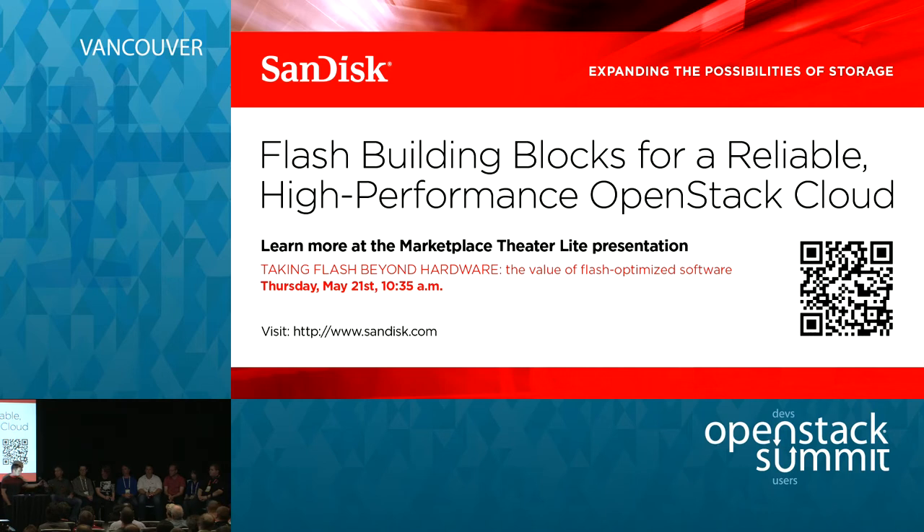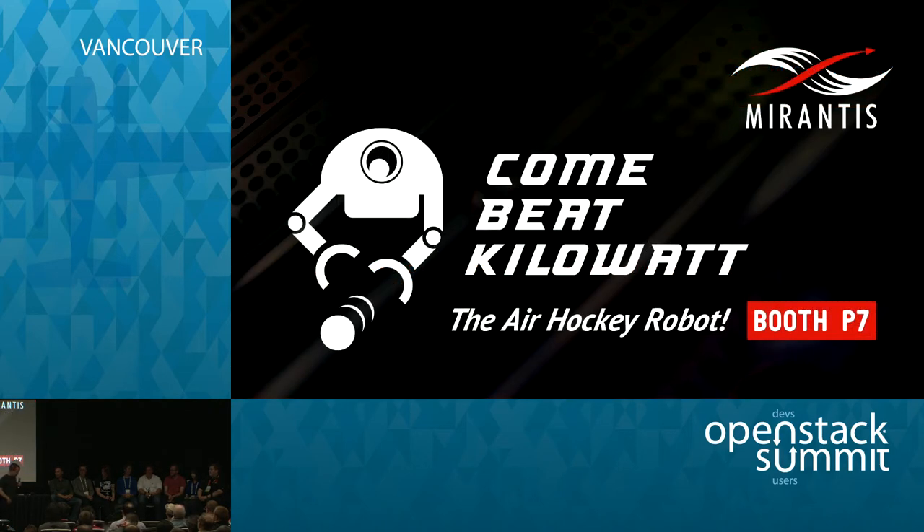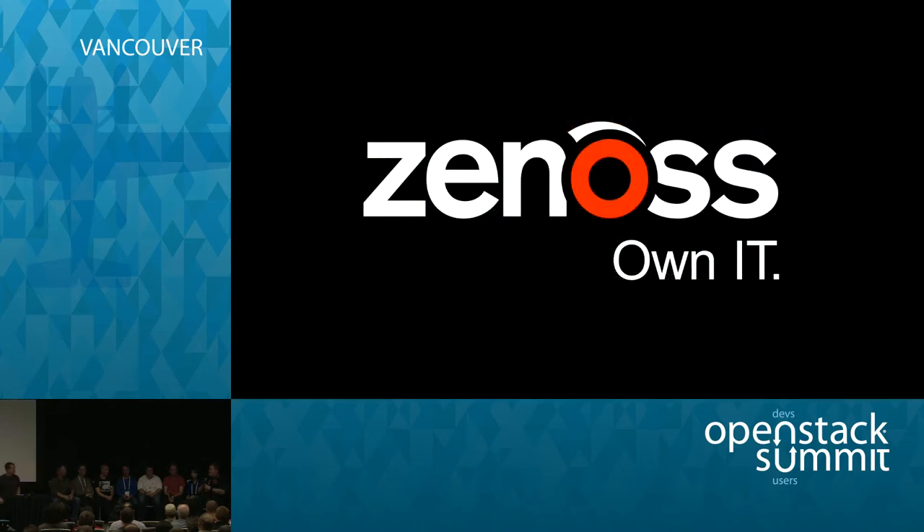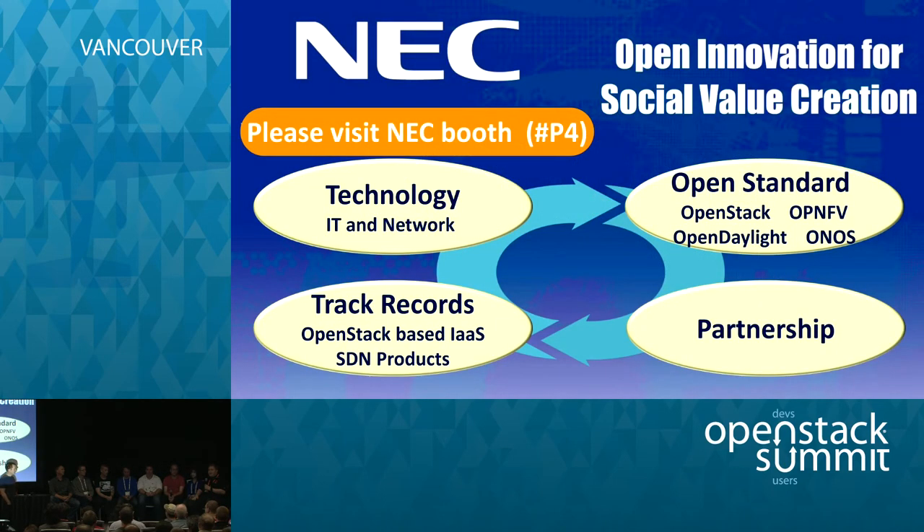If you're a Cinder user today and having issues, what's the recommendation for getting help? IRC is the number one place — if you need to get a hold of any of us or have questions related to Cinder, that's your best bet. The mailing list works if you're in a different time zone. I think 99.9% of any questions I have, I go to IRC and get help there.